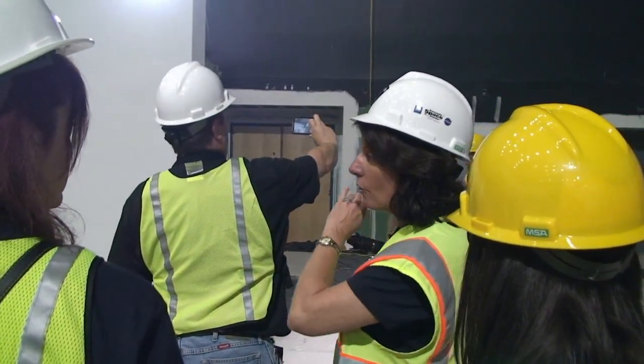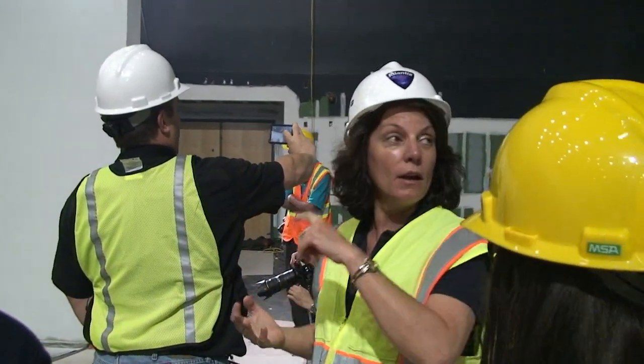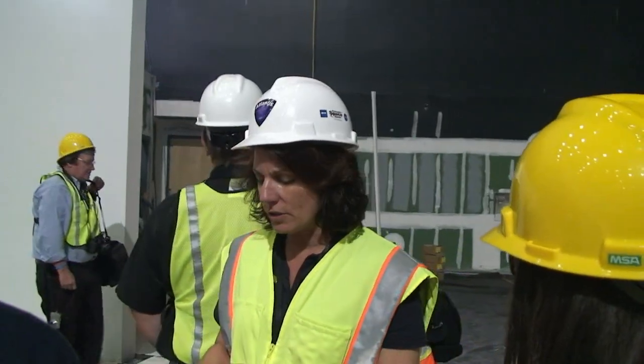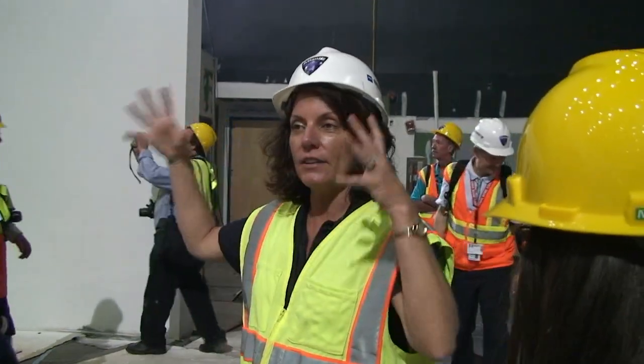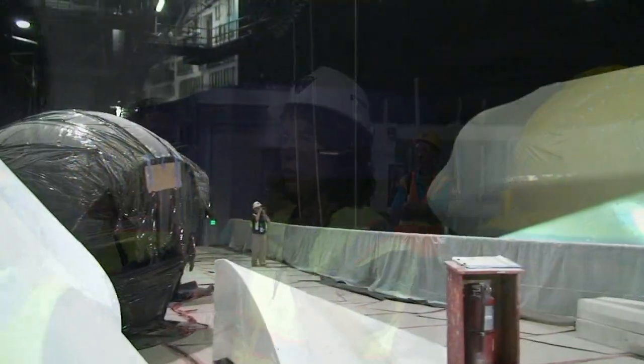We've been cleaning the walls and getting the dust down — building the walls, painting the walls. The floor down below is a certain type of concrete that's been polished five times to give it a very high gloss finish. A lot of dust is generated just from the construction process, so we've had to get to this point and now we're cleaning.